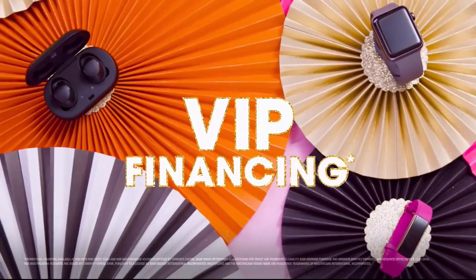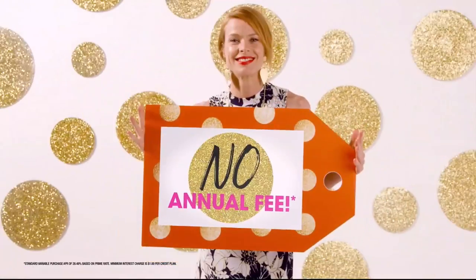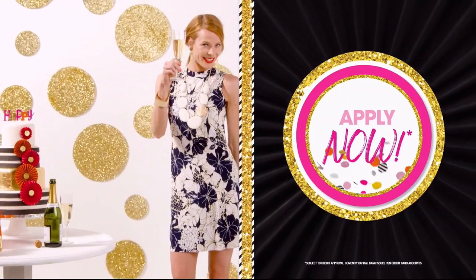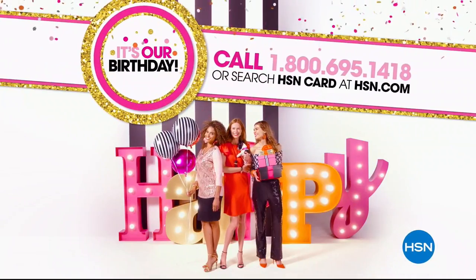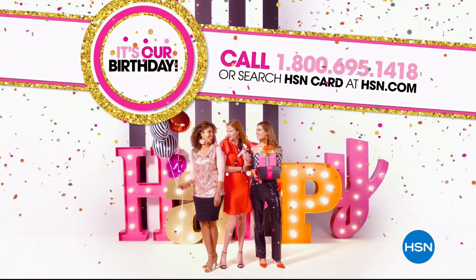You'll get VIP financing, VIP easy returns, exclusive offers, and no annual fee. Apply now and celebrate like never before. Call 1-800-695-1418 or search HSN card at hsn.com.